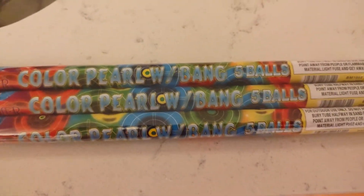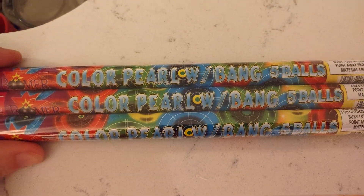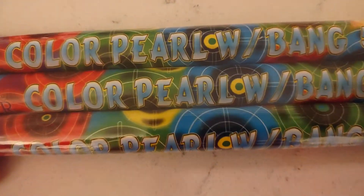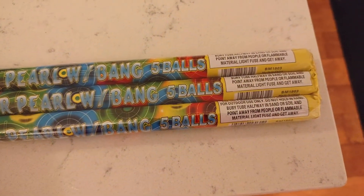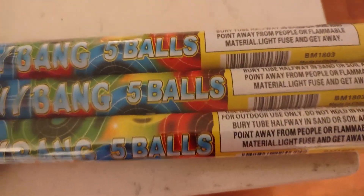Fun with Fire! Tonight we're doing a demo of Roman Candles. This comes in a three-pack — it came in an assortment. It's called Color Pearl with Bang! Five Balls! That's five times three, giving you fifteen balls because it's a three-packer. It comes to us from Boomer Fireworks, and your item number is the BM1803.